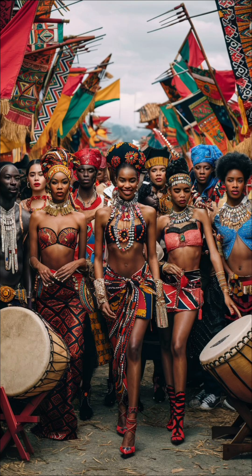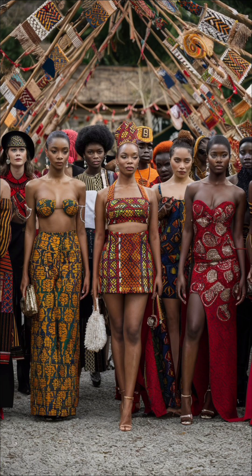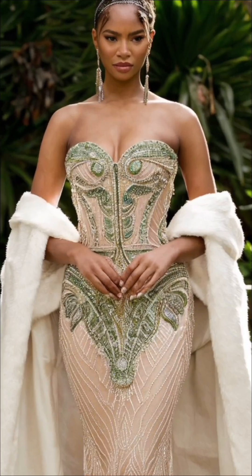Finally, we celebrate a variety of luxury African fashion looks at a cultural festival. This vibrant scene showcases the diversity and richness of African fashion, bringing together tradition and modernity. Thank you for joining us on this journey through the timeless elegance of classic African luxury fashion looks for 2024.